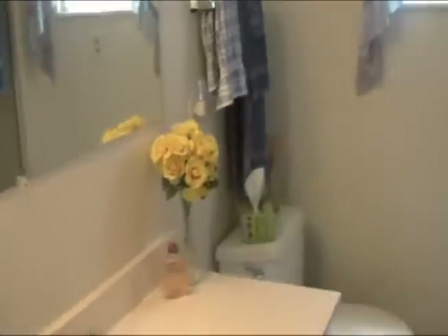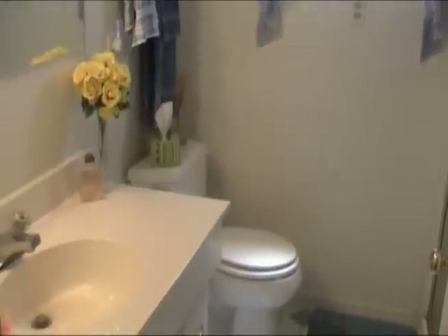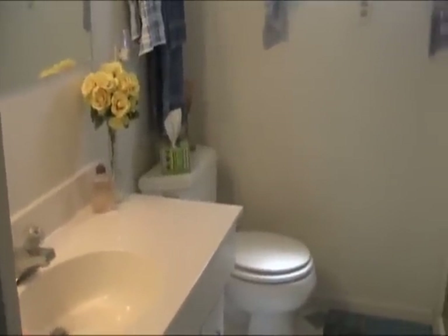Bathroom number one is to the right. This is the original bathroom. For those of you that want to take a shower, very convenient. All repainted with the curtains. And again it's a walk-in shower with plenty of shelving.